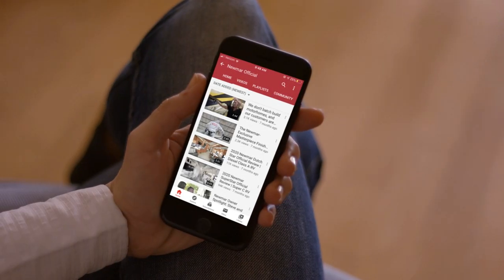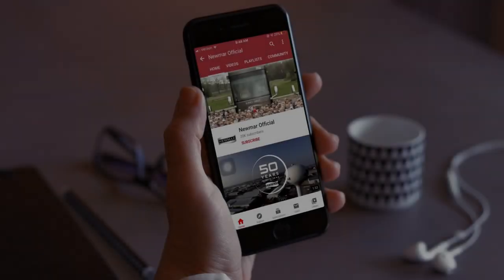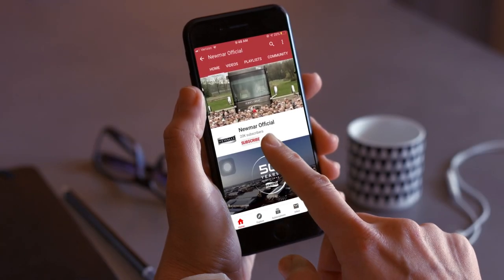You can be the first to know when we add new product videos by subscribing to our YouTube channel and turning on notifications. See you next time.